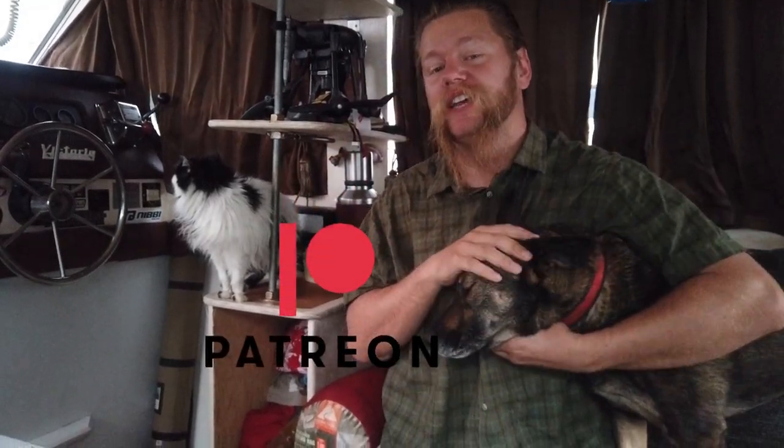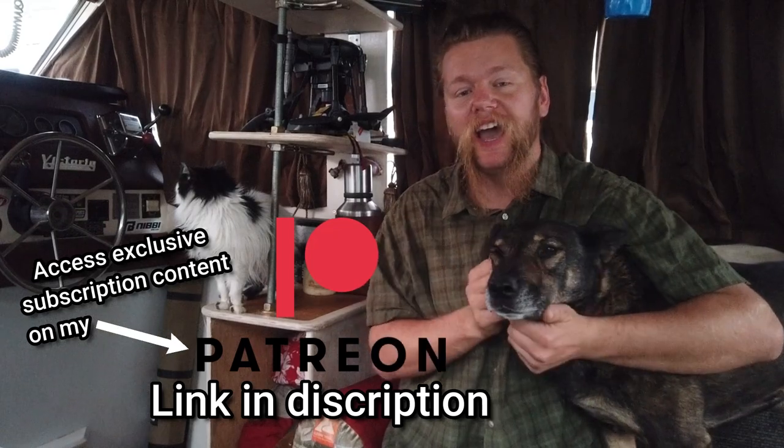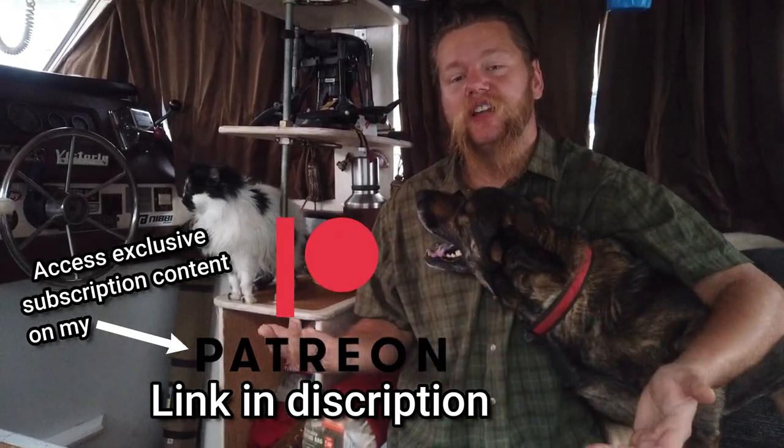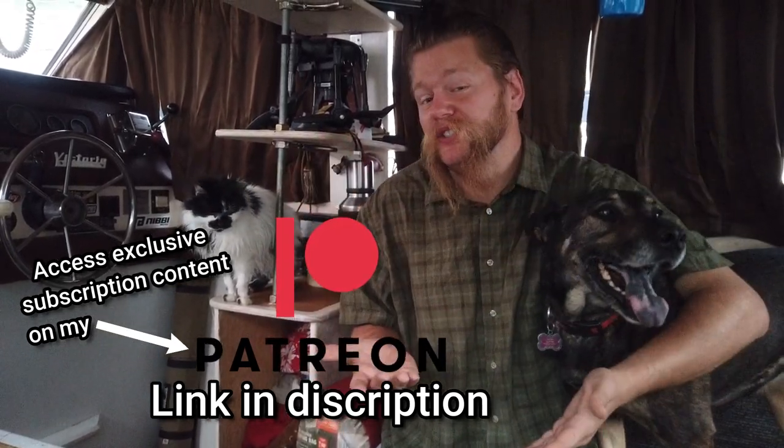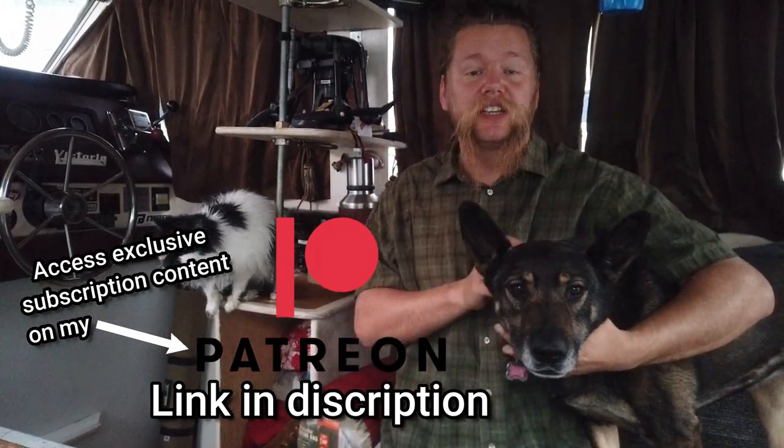Thor here — quick moment of your time. I wanted to talk to you about a platform called Patreon. It's a great way to support individual creators like me, support my dog, support my cat, support everything I do. I am trying to do this full time and YouTube does not pay the bills sadly. I would really appreciate it if you at least check it out.